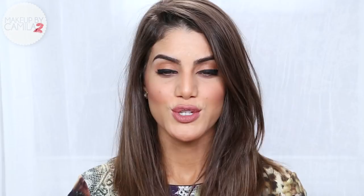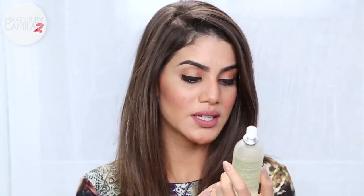First, I'm going to show you some skincare products. Caudalie is based in France and their products are so amazing and they're all very good for your skin. I have been loving this product — it's the Beauty Elixir.